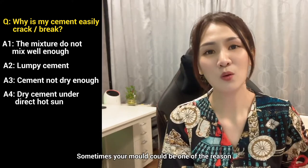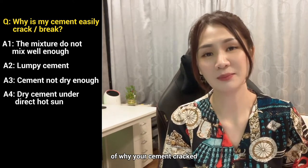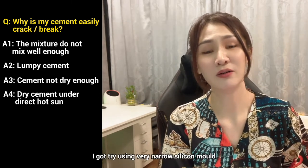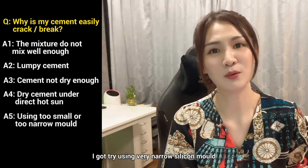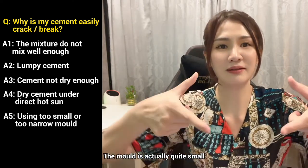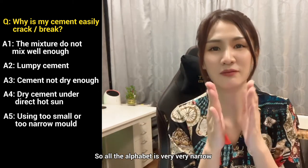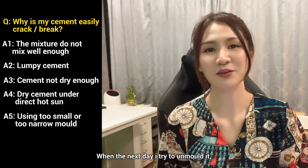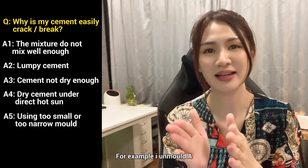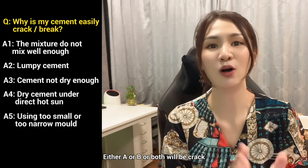Sometimes your mold can also be one of the reasons why your cement cracks. I tried using a very narrow silicone mold — one with alphabet letters A to Z. The alphabet mold cavities are quite small and very narrow. When I tried to unmold one letter the next day, the neighboring alphabet would crack. For example, if I unmold A, then B would crack — or both A and B would be cracked.